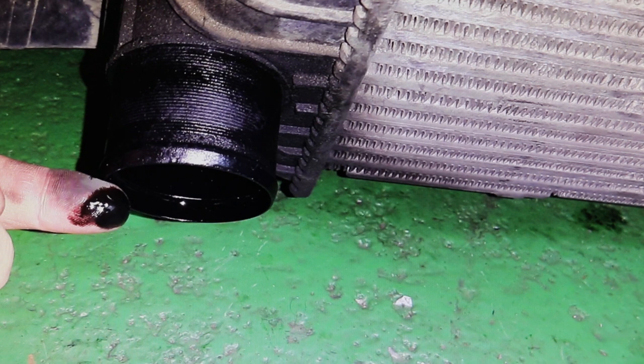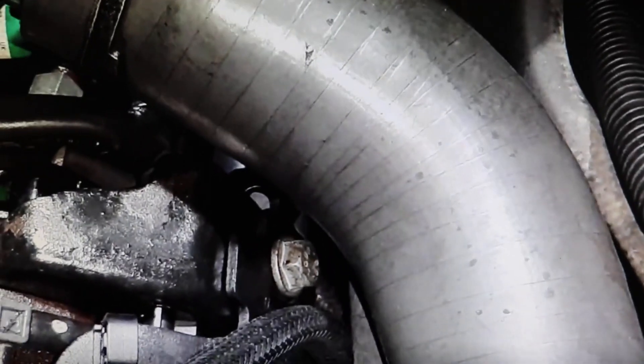This is a turbo outlet hose. When you accelerate the engine, the amount of air that comes out of the turbo — that mass of air — inflates this rubber hose, because it comes out with a lot of pressure.